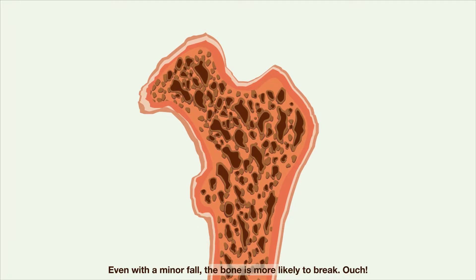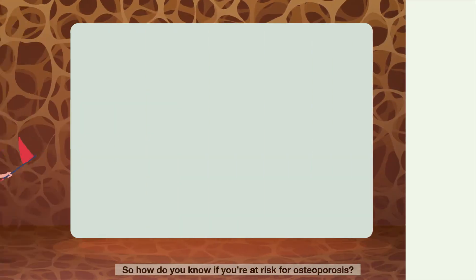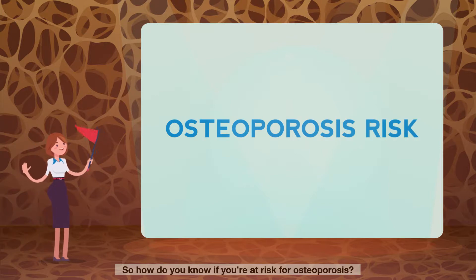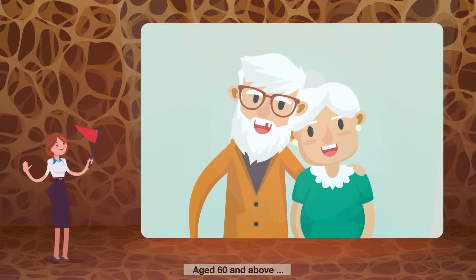Even with a minor fall, the bone is more likely to break. Ouch! So how do you know if you're at risk for osteoporosis? You have to watch out if you are aged 60 and above.